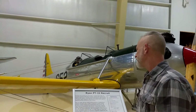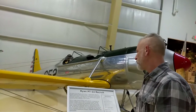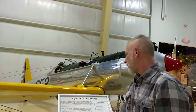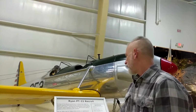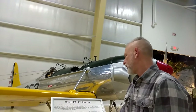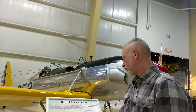The Recruit's predecessors were a series of civilian sport trainers that the U.S. government tried to become primary trainers in the military. Prior to 1939, the Air Corps relied entirely on biplanes as primary trainers. But in 1940, it ordered a small number of Ryan's civilian trainers and designated them as PT-16s. They were so successful that the Air Corps then ordered large numbers of improved versions, among them the PT-22.